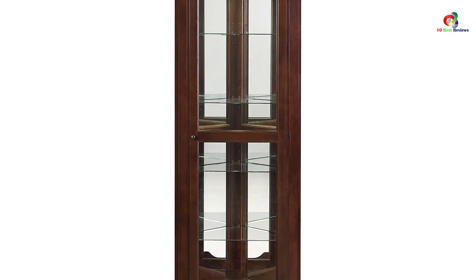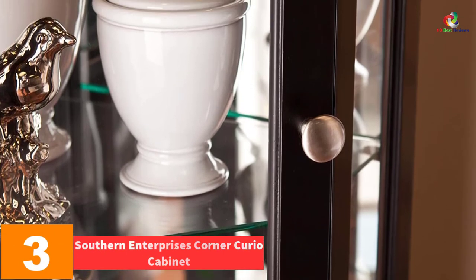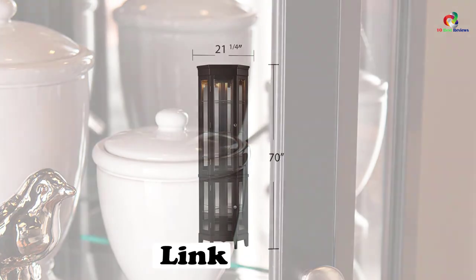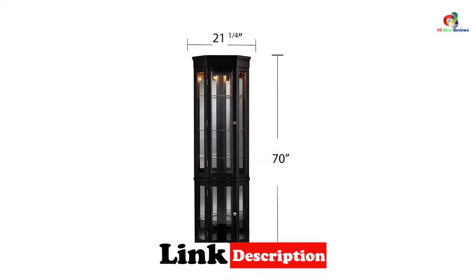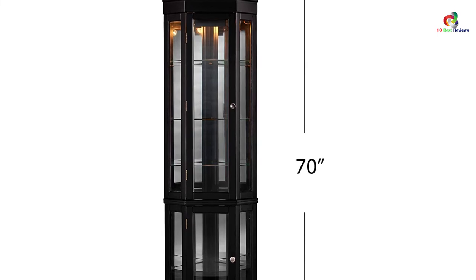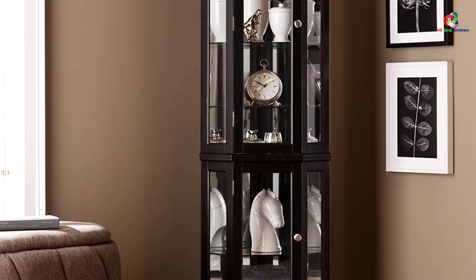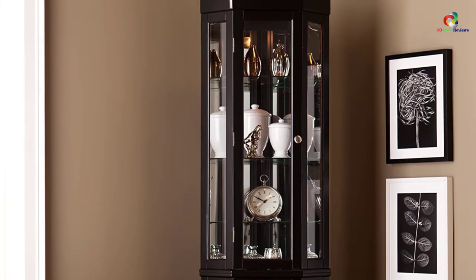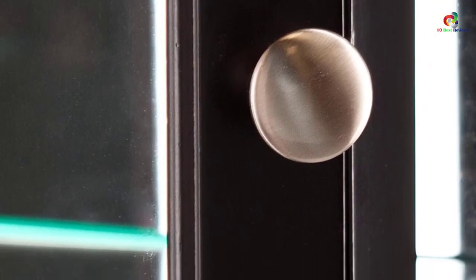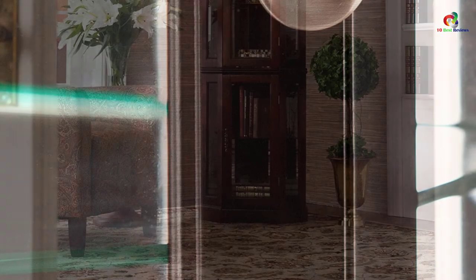At number 3, we have the Southern Enterprises Corner Curio Cabinet. This cabinet offers an elegant display for treasures, photographs, and collectibles while serving as an amazing decor piece. It features a stacked dual cabinet architecture with a painted black finish to match any room decor. The nickel-brushed doorknobs complement its sleek design, while tempered glass panels, stylish legs, a mirrored back, and four adjustable shelves improve lighting and add visual depth. It also includes anti-tipping hardware for maximum stability.